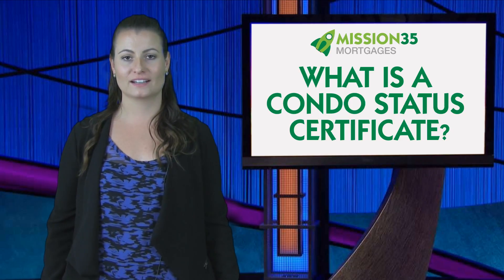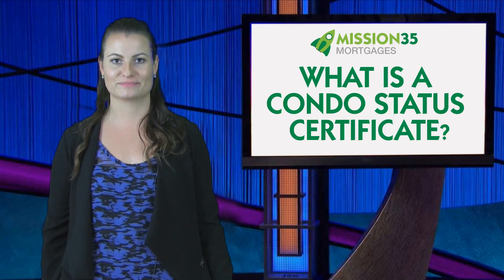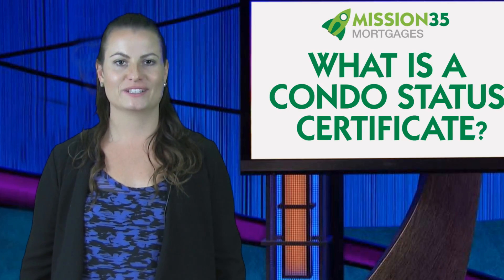If you're thinking about buying a condo unit, it would be important to have your lawyer review these documents. Call me today to help you with your next real estate purchase.